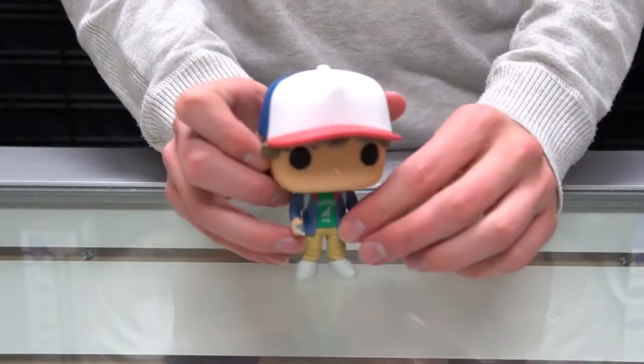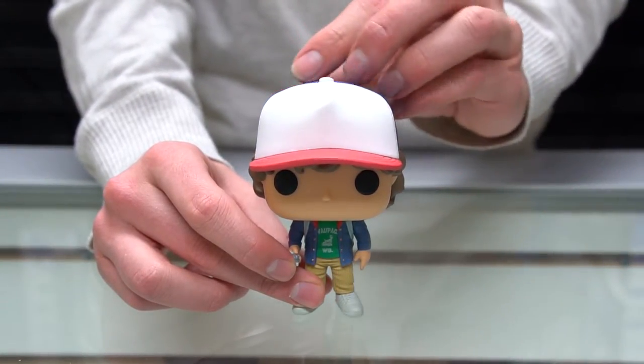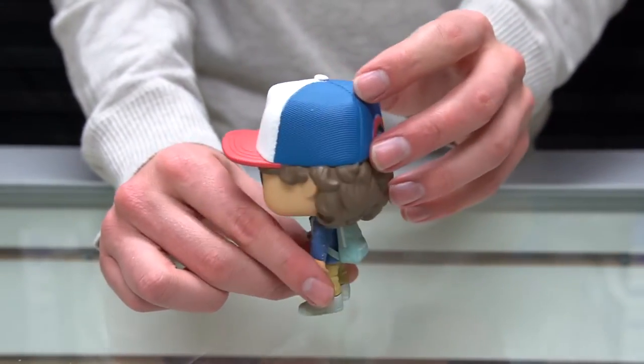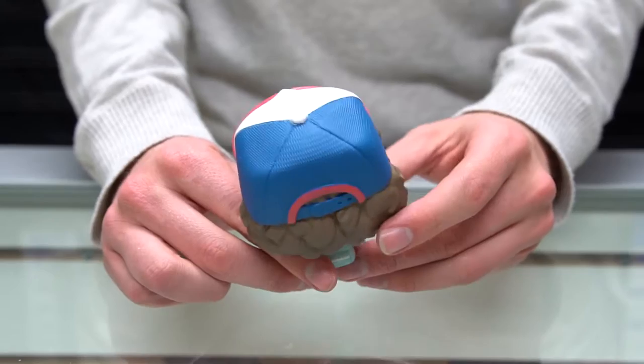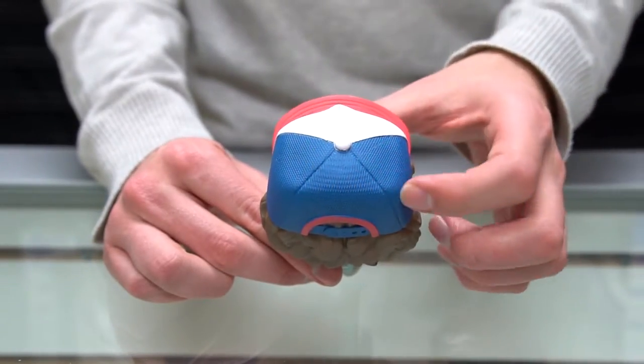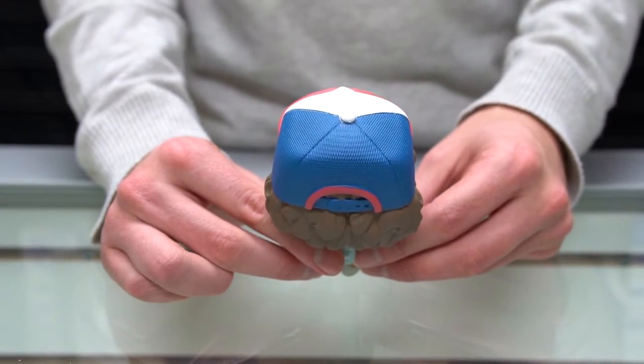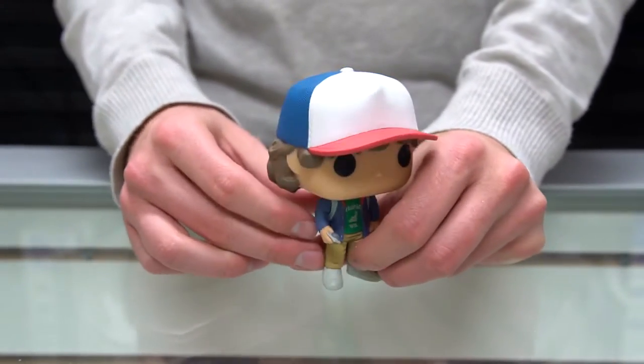We're gonna move on to Dustin now. Dustin's got his kind of trucker hat — his ball cap — and there are tons of little details that really make these pops unique, even in the hat design. You can kind of see the mesh, kind of bubbled look to it.